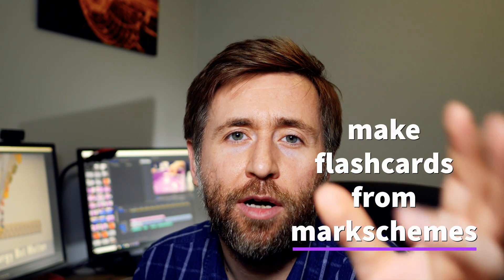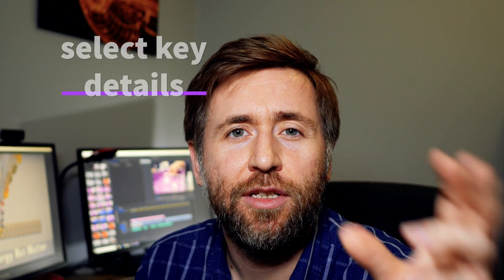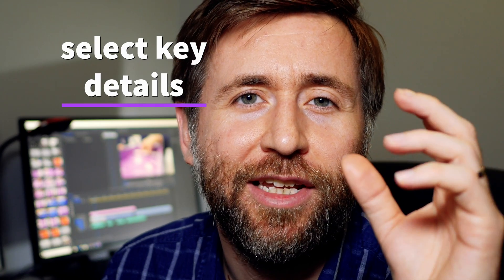So if you do make revision cards, there are two things you need to get right. You just need the detail that people are looking for on the mark schemes, so actually make the revision cards using exam materials, using questions that you've done in class. Don't make them from the revision guide — don't just be copying out the revision guides onto flash cards. The second thing is to make sure you're using them afterwards — make them and use them to quiz your friends.